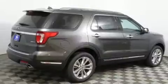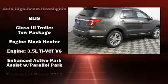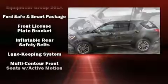Third-row seats expand the maximum passenger capacity to six. A premium sound system drives 12 speakers, providing you and your passengers a sensational audio experience.